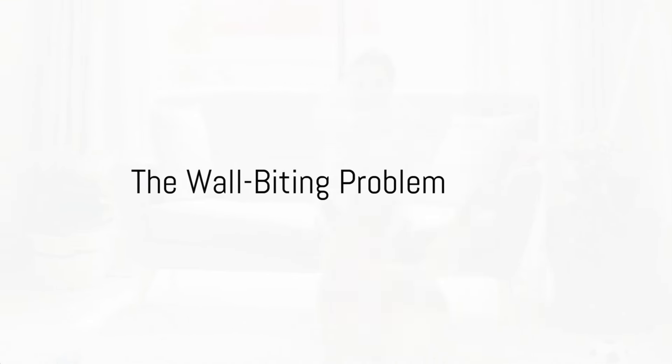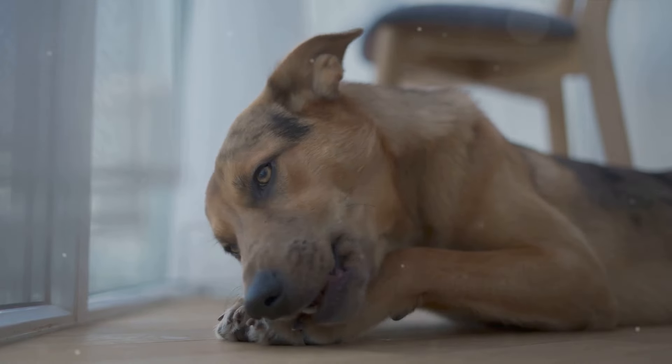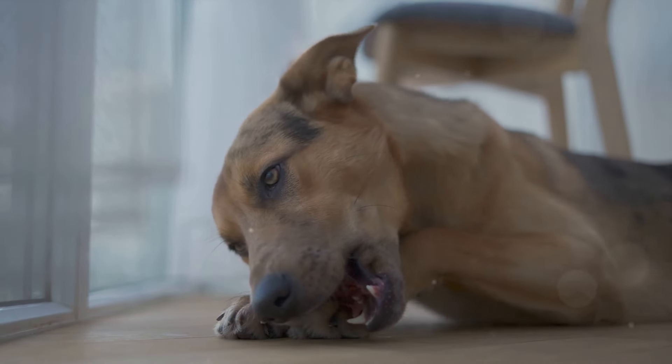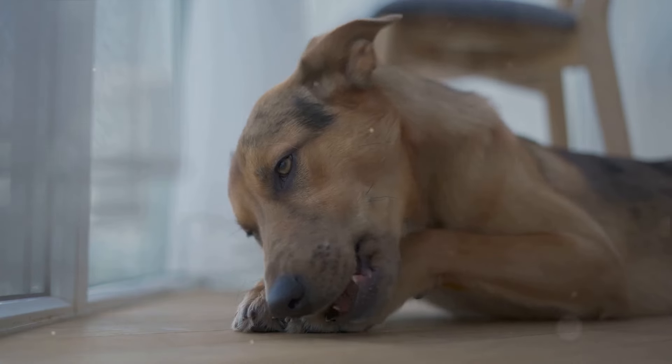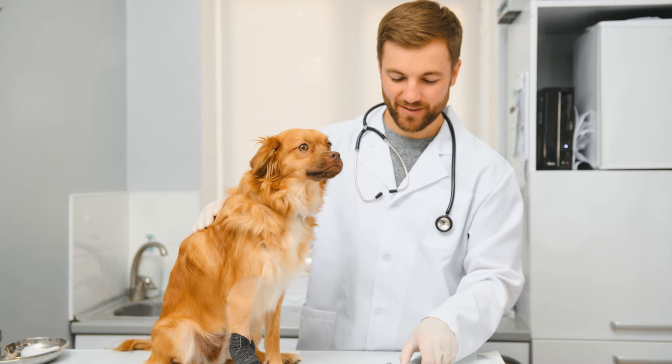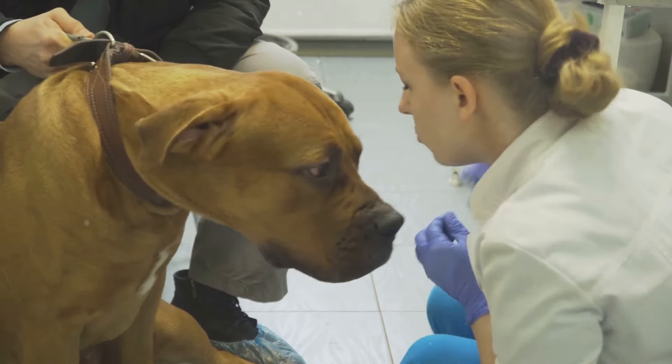Is your dog constantly biting your walls and you just don't know what to do? Wall biting is a common issue among our canine companions and can be driven by various factors. Your dog could be bored, dealing with anxiety, or simply not getting enough exercise. This destructive behavior isn't just a nuisance — it can also be harmful to your pet's health.